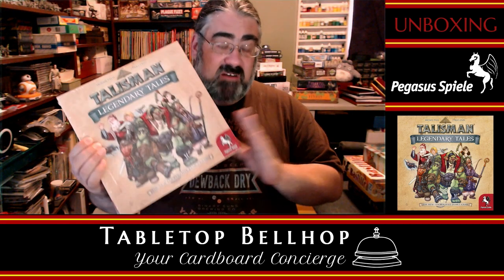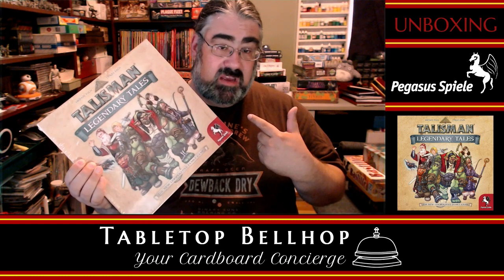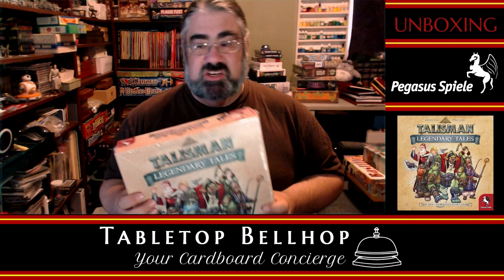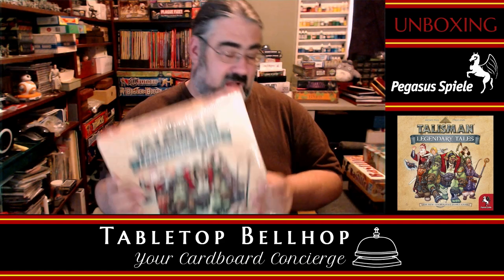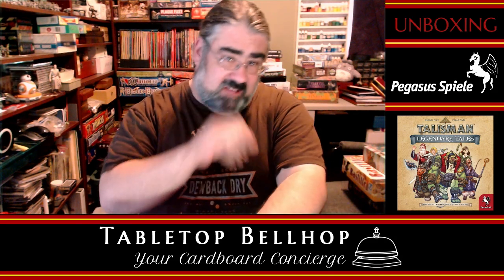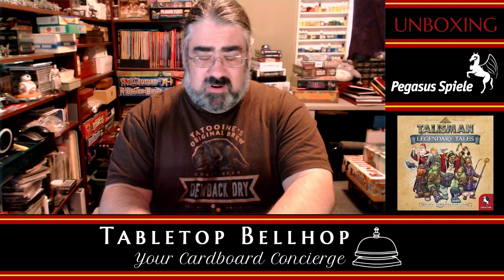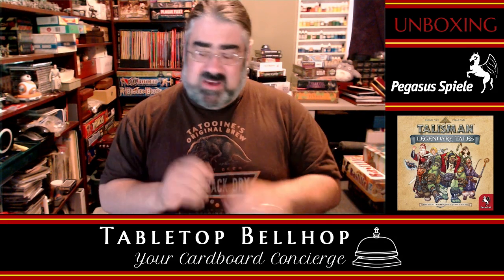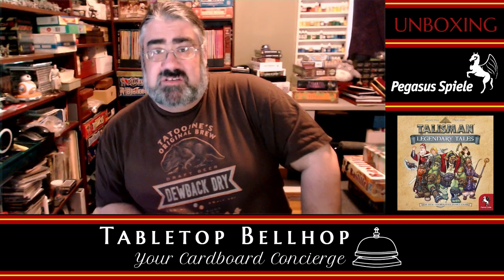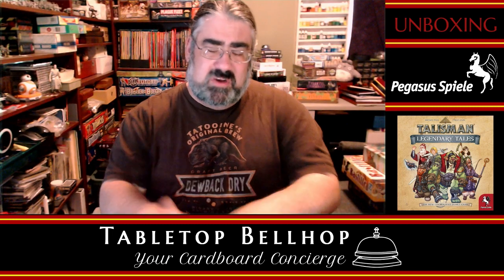First off, just a little bit of background. The first hobby board game I bought with my own money as a kid with my allowance was Talisman — that was the second edition. I loved that game. I played the heck out of Talisman. I have probably played more games of Talisman than any other modern board game out there ever. I used to bring it to every family event, I used to bring it to barbecues. We played so much Talisman.